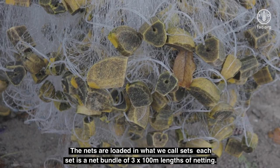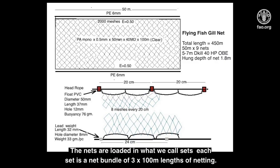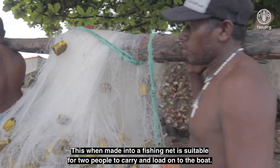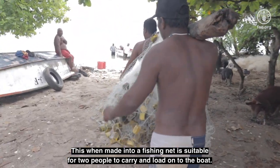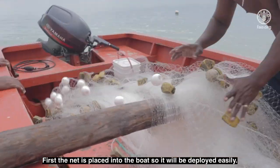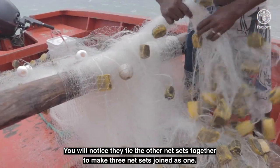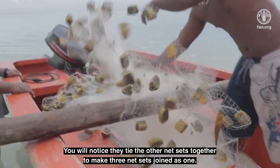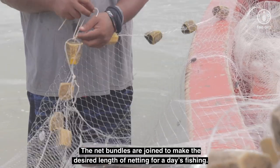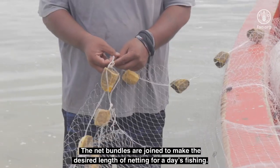The nets are loaded in what we call sets. Each set is a net bundle of three by 100 meter lengths of netting. When made into a fishing net, this is suitable for two people to carry and load onto the boat. First, the net is placed into the boat so it will be deployed easily. You will notice they tie the other net sets together to make three net sets joined as one. The net bundles are joined to make the desired length of netting for a day's fishing.